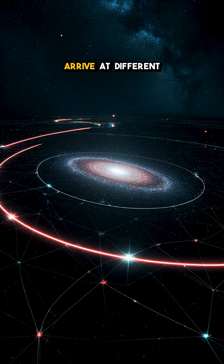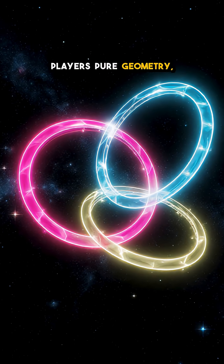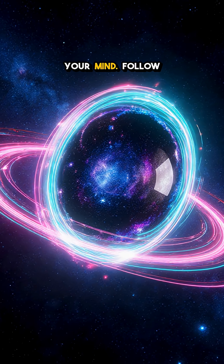Sometimes different routes of light even arrive at different times, like echoes. One universe, three players, pure geometry: mass bends space, space bends light, light draws the ring. Which detail blew your mind?